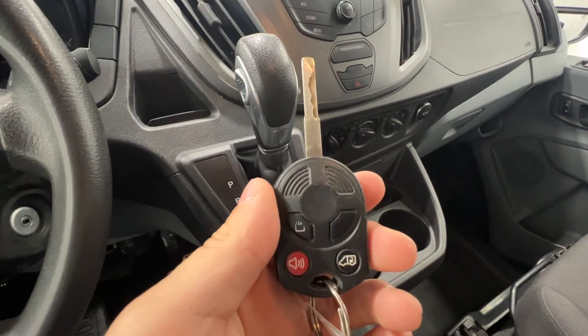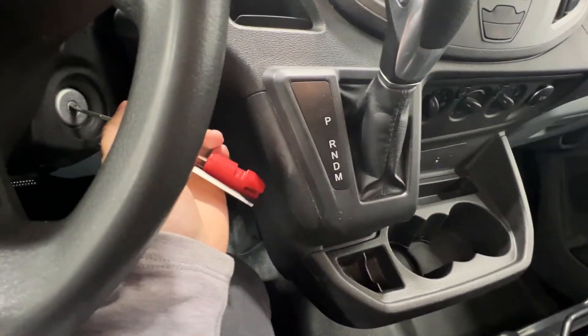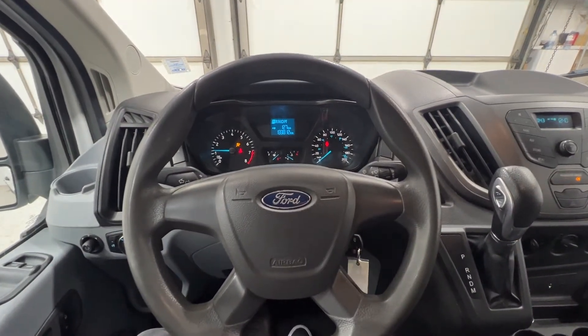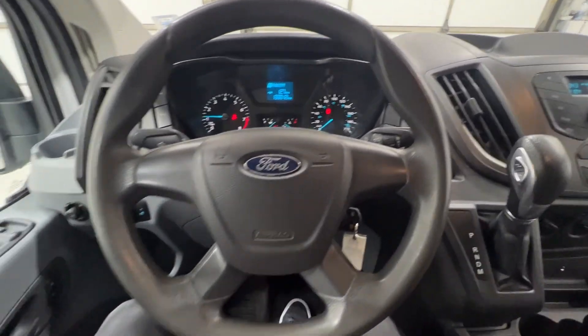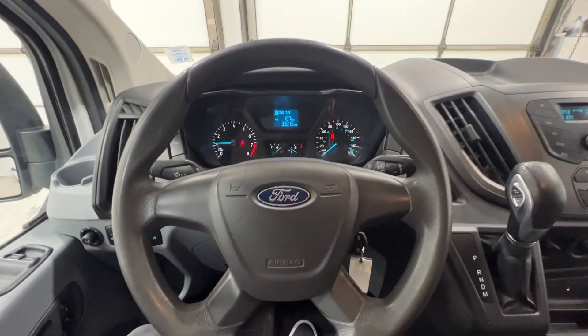This is the key to the Transit — you can unlock the rear cargo section on its own. This Transit does have the 3.7-liter V6, a naturally aspirated V6 paired to a six-speed automatic transmission.